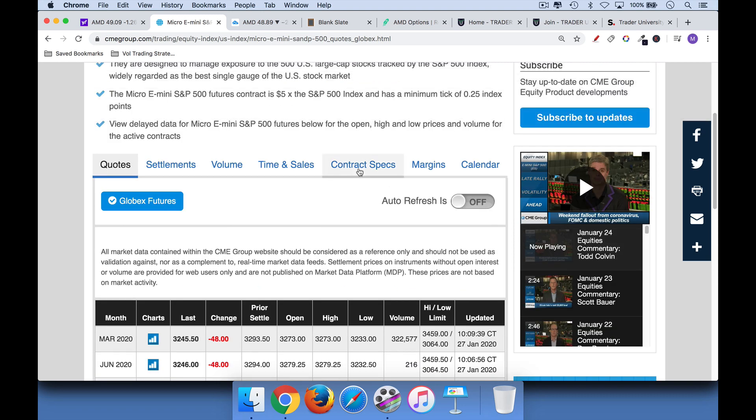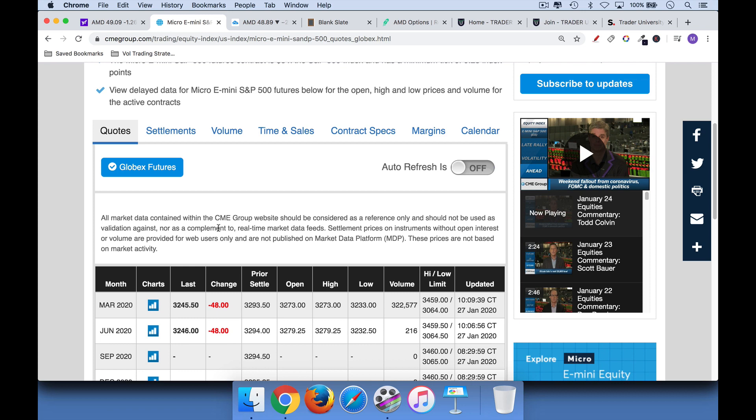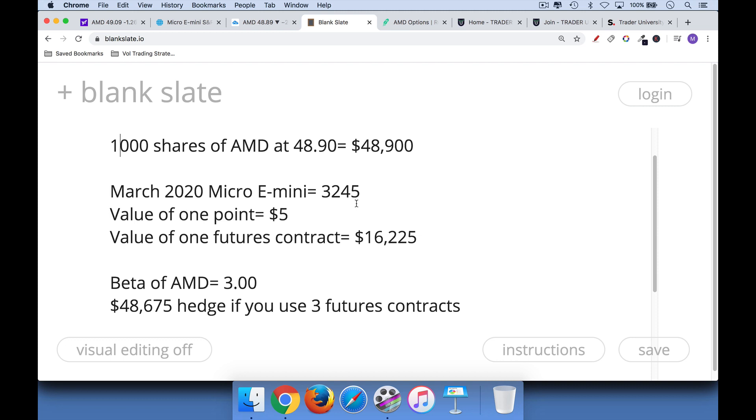The way these work is that they are based on a basket of stocks based on the S&P 500. But we can use them to insure individual stocks and insure stock portfolios. The way these work is each contract has a notional value of $5 per point. So right now these futures are trading at 3,245, which is roughly where the S&P 500 index is. The value of one point is $5. So if this index moves from 3,245 to 3,246 and we're long the futures, we would make $5. If it moves from 3,245 to 3,244 and we're short the futures, we would make $5. So the notional value of one of these futures contracts is just the point value — currently 3,245 times 5, or $16,225. That's the value of one of these futures contracts.